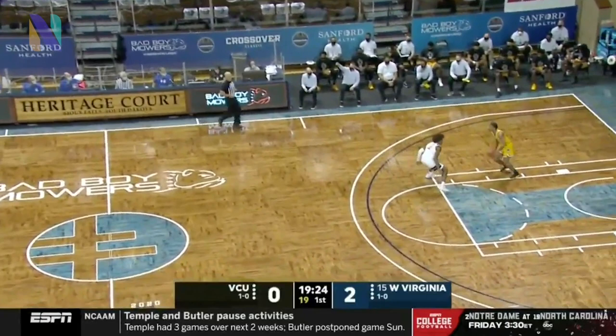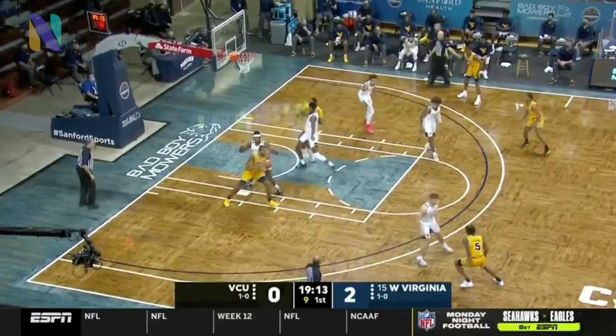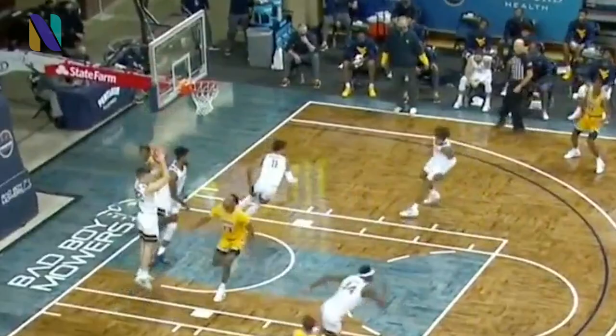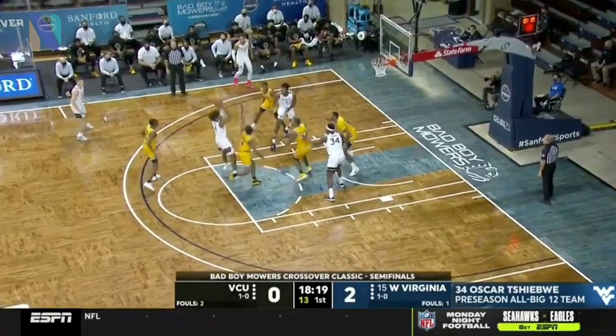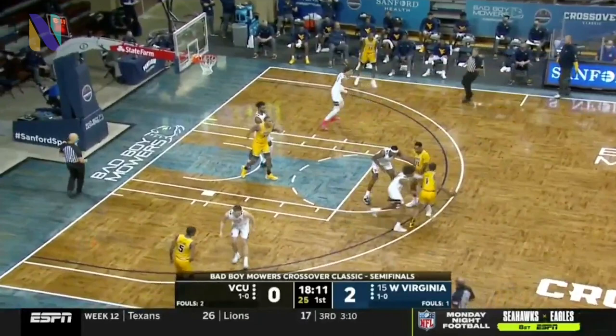VCU is young and inexperienced — eight freshmen and sophomores, only two seniors on Mike Rhodes' roster. One of them has the ball right now. That's Levi Stocker, the transfer from Kansas State who had a stint in the G League. Pull-up jumper, no good, and Baldwin clears and runs the show — a freshman running point for VCU this year.